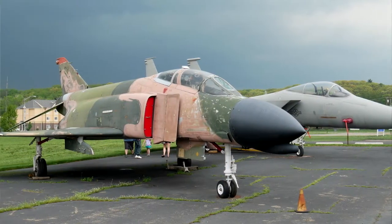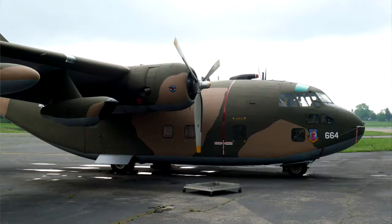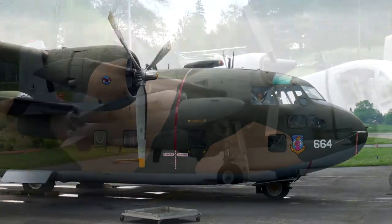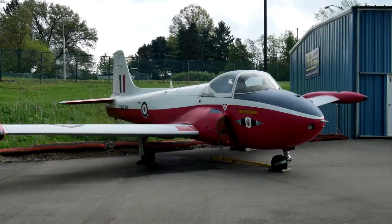That's the F-15 Eagle — that's the first one you've seen. An F-4 Phantom is right next to it. Coming around the building, we have a C-123 Provider. And then we have the OV-1 Mohawk and the British jet trainer.